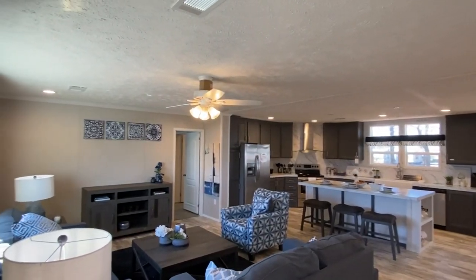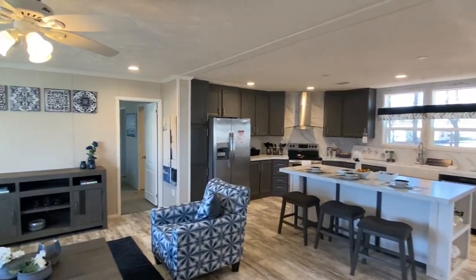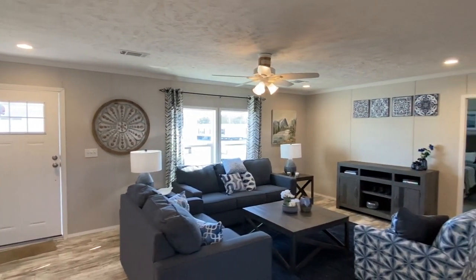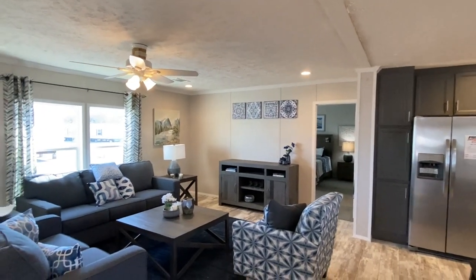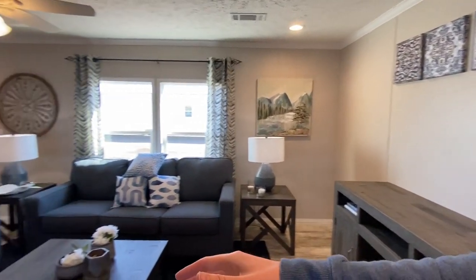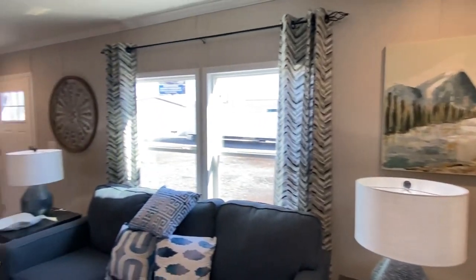This is one of those homes — just as soon as you walk in, it's just like bam, it's all right there. Looks wonderful. One thing I've noticed about this place already is they have their home set up great — staged, looks really, really good. I love the furniture in this one as well. The only thing missing in this living room is a TV.